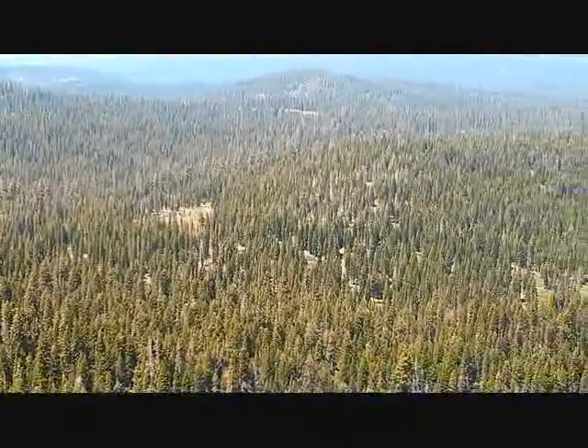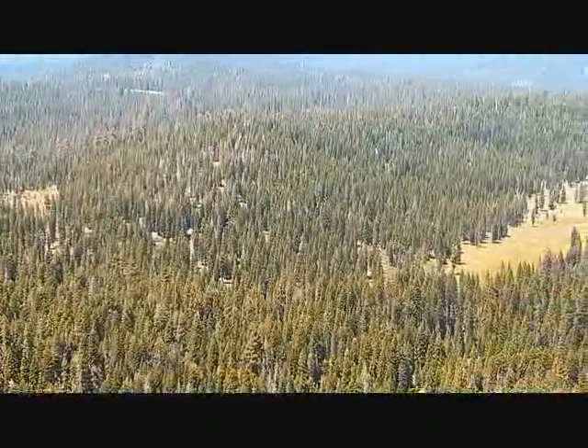And then we came down into Willow Flat, the big meadow area.